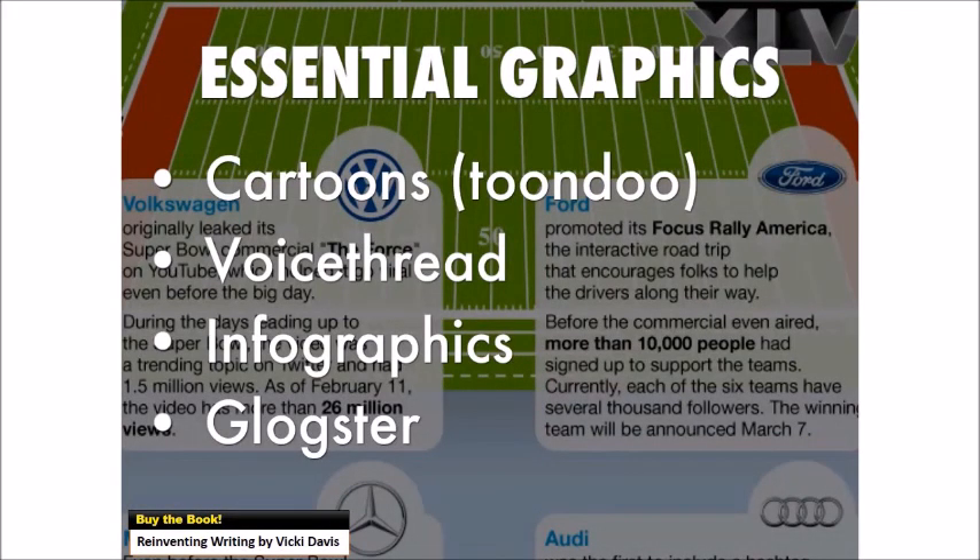Some things you want to learn: definitely cartooning — there are lots of ways to use cartoons. For example, I have my students create a cartoon explaining the difference between Web 1, Web 2, and Web 3. Tools like VoiceThread, infographic creators, and even Glogster and lots of other tools let you organize things as a graphic organizer.